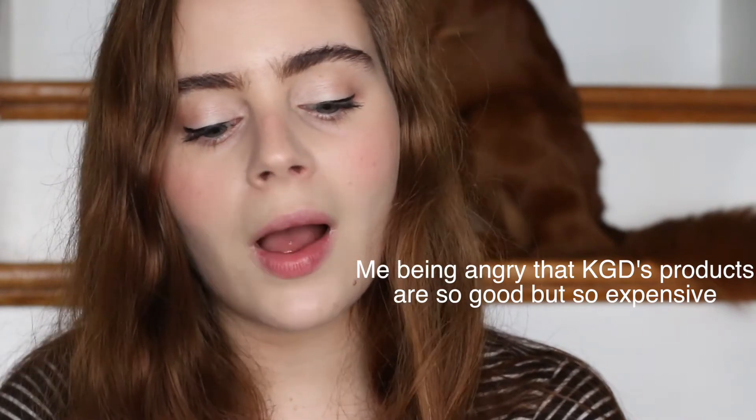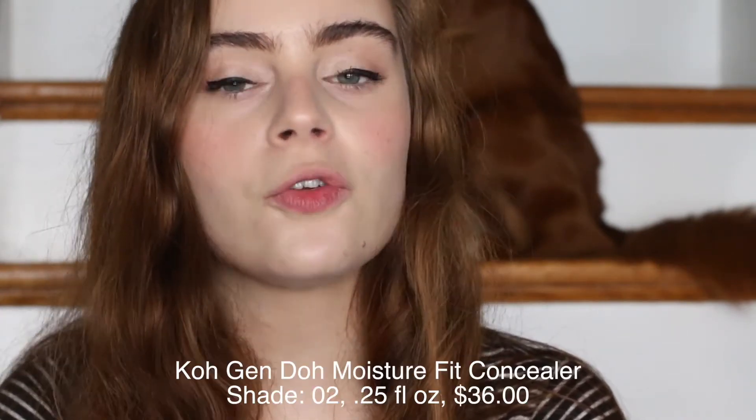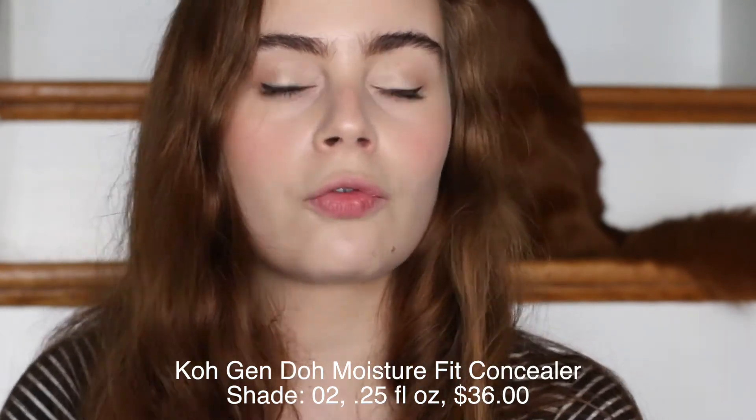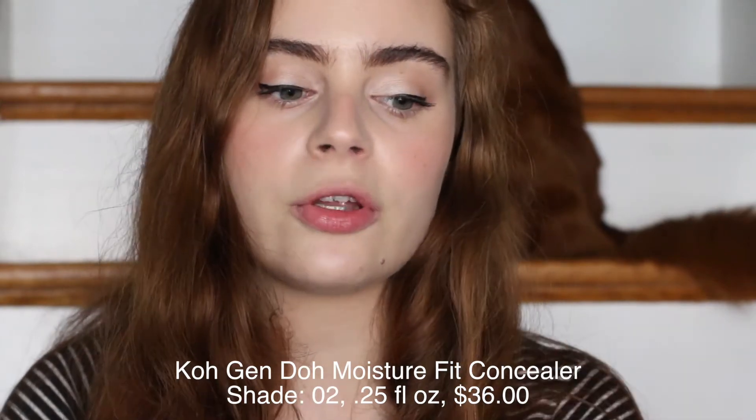My second favorite concealer for under the eyes is a product I mentioned in my last video comparing the Cochendo Aqua Foundation and the Cochendo Moisture Foundation — it's the Cochendo Moisture Fit Concealer. I just had a hunch when I saw it on the Cochendo website that I was going to like it. Concealers for me are really hit or miss. There are some I can appreciate, but for me to really love a concealer it takes a lot. This one is really great because it gives a good medium coverage and it sets quite quickly.